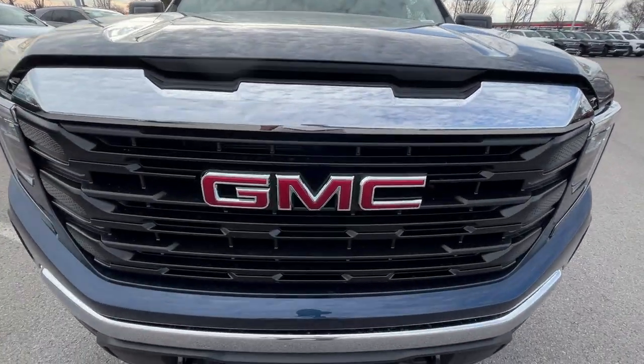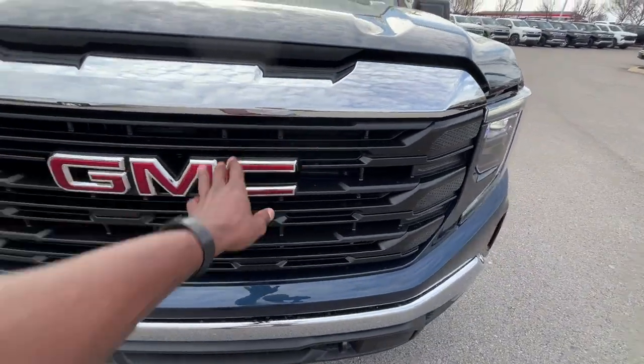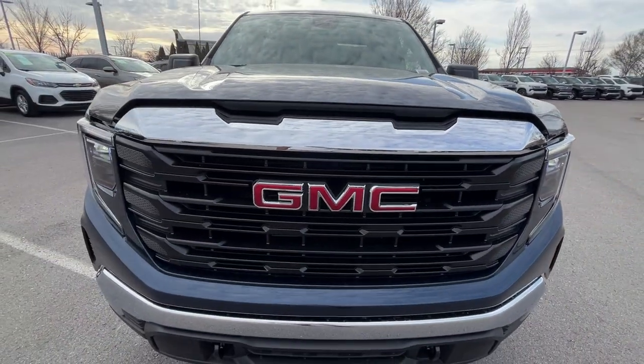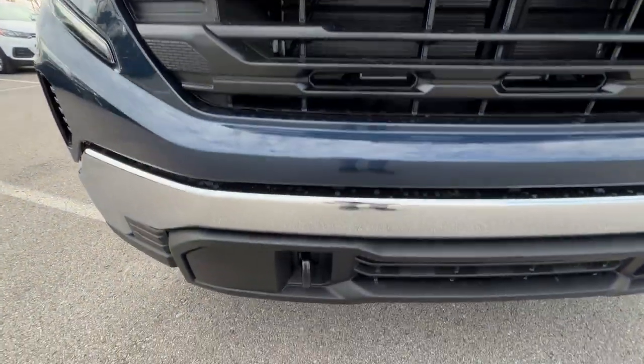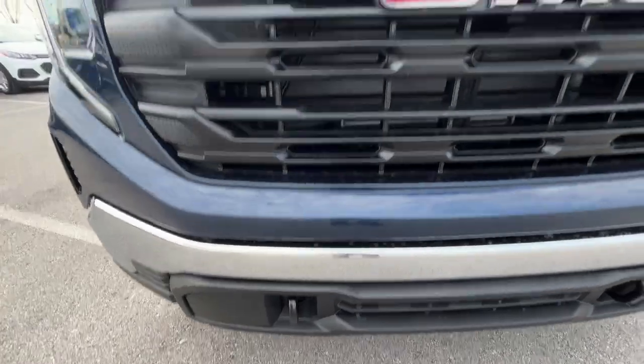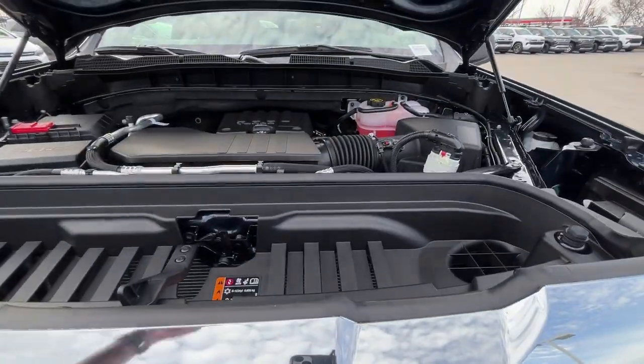I want to admire this grille for a moment. I love the mirror finish here, and even though parts of it are black plastic, it still looks really good up close. You can tell the difference between the materials when you get close, but overall it's a really good look for a work truck.